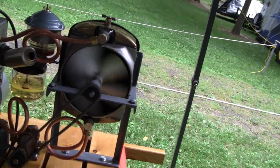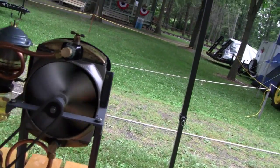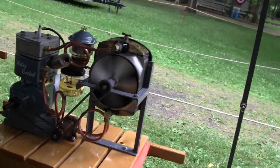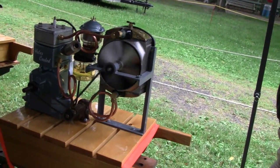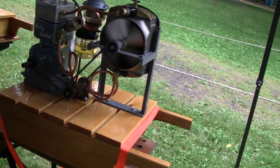It doesn't look like it on here because of the way it's filming, but you can actually see through the fan and see the fins. Pretty cool. Spectators are coming out of the woodwork. Go ahead — you're on YouTube, buddy.